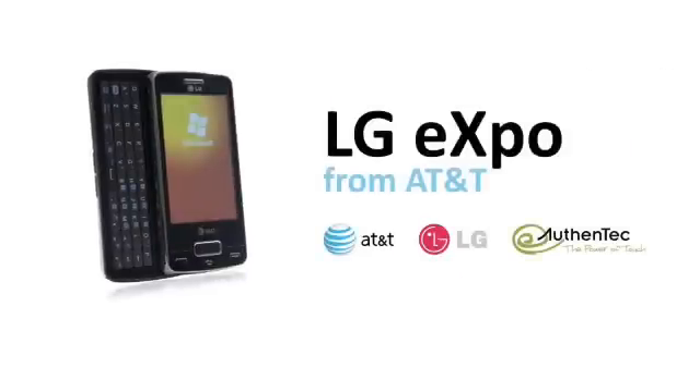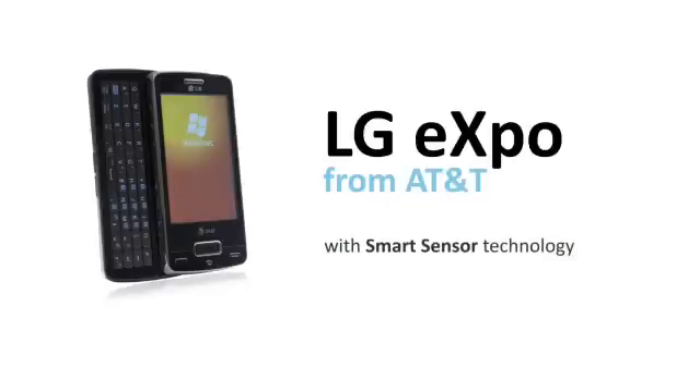AT&T, LG Electronics, and Authentec have teamed to create a unique smartphone for the U.S. market, the first to use Smart Sensor technology.